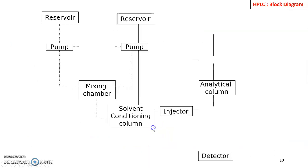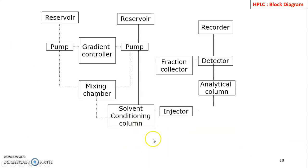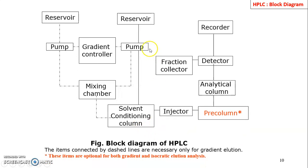This is a block diagram of HPLC. The components are reservoirs, pump, solvent conditioning, injector, analytical column, detector, and recorder. The pump pulls the mobile phase; through the injector we inject the sample. The mobile phase along with the sample passes through the analytical column where separation occurs, and qualitative and quantitative analysis or detection takes place at the detector end.